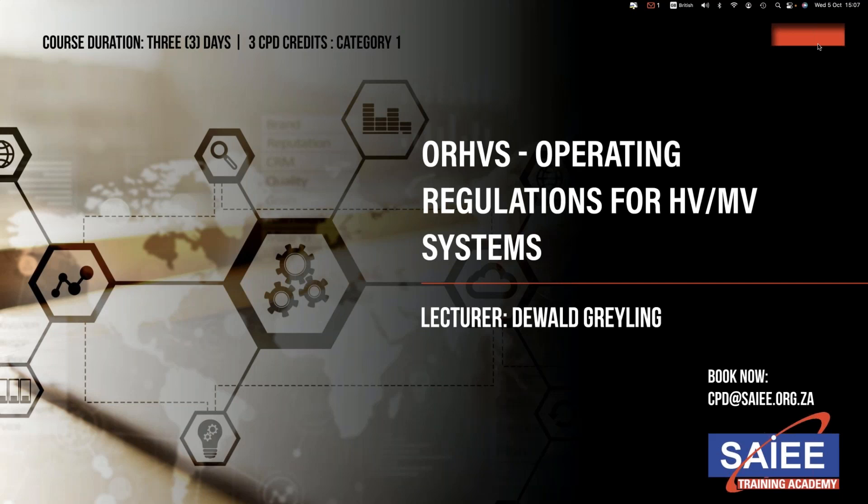Day 3 includes a Written Exam at 8am, and then the course continues at 9:15 with Module 7: Work Permit System; Module 8: Abnormal Conditions and Exceptions to the General Rule; Module 9: Commissioning and Testing; and Module 10: Risk Assessment and Safety Analysis.